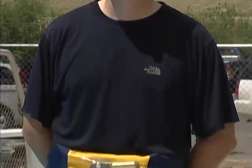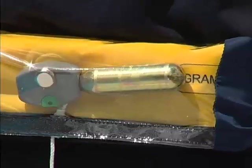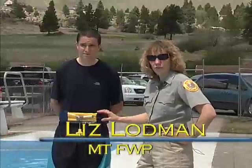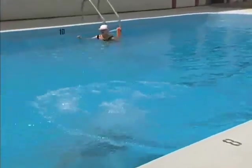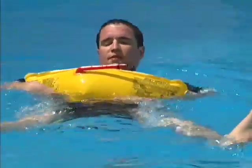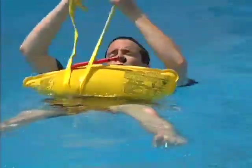Once you put one of these on, you hardly know it's there. This is one of the new type inflatable life jackets that are available for boaters. It is using a CO2 cartridge here. He has to pull this cord in order for it to inflate. It will inflate in front of him and then he'll have to pull it over his head.